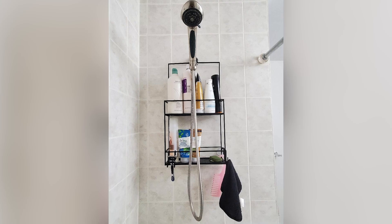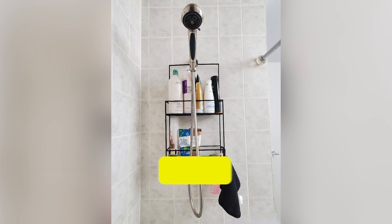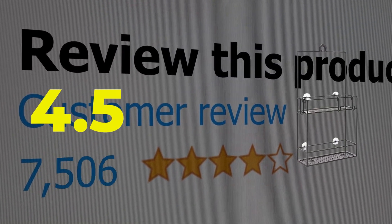Type: over the door or hanging. Storage: two shelves, three hooks. Customer review: 4.5 out of 5.